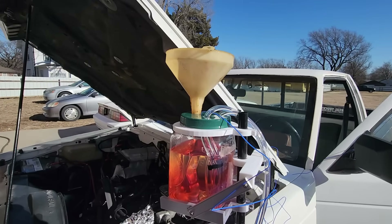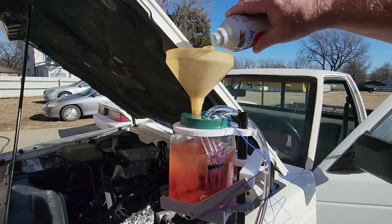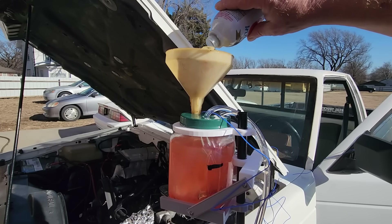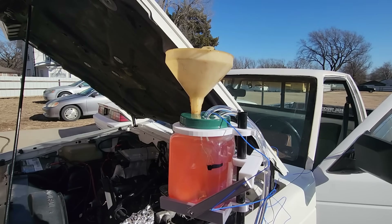Now we have the container filled with pure diesel fuel and a shot of Marvel Mystery Oil. Let's go ahead and add the Berryman's fuel system cleaner and see what happens. This is a very aggressive solvent and we're likely putting in way too much, but someone has to try this.